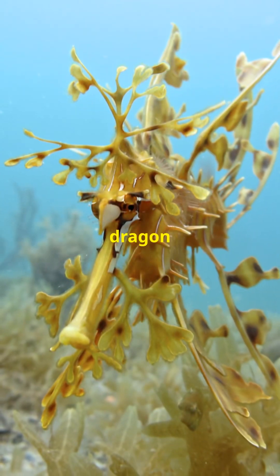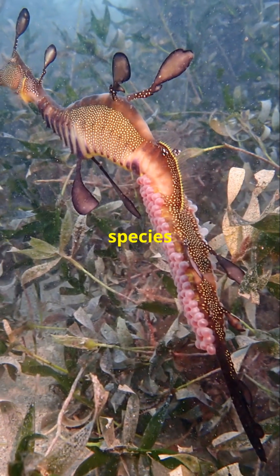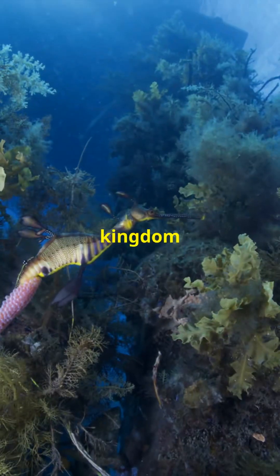This passive method of locomotion not only conserves energy, but also keeps the dragon hidden from predators and prey alike. The males of this species display a rare trait in the animal kingdom.